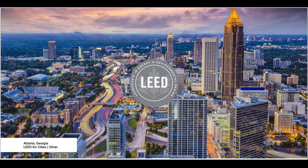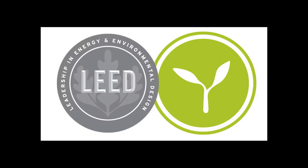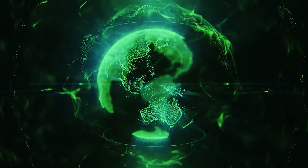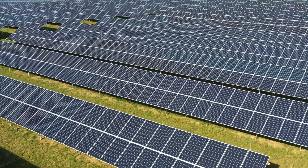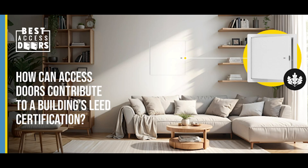How do access doors contribute to a building's LEED certification? Using access doors made from sustainable materials and incorporating energy efficient features can contribute to LEED points. LEED, or Leadership in Energy and Environmental Design, is a globally recognized green building certification system. Achieving LEED certification demonstrates a commitment to sustainability and energy efficiency.